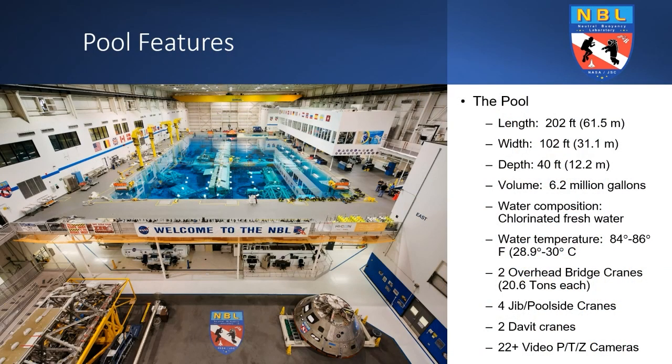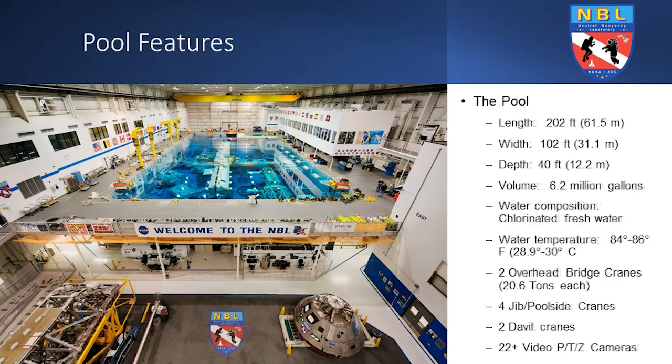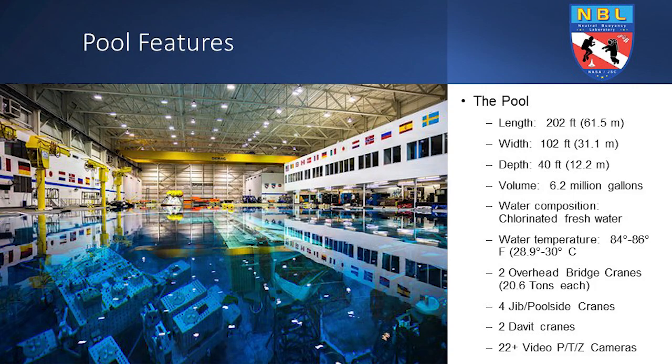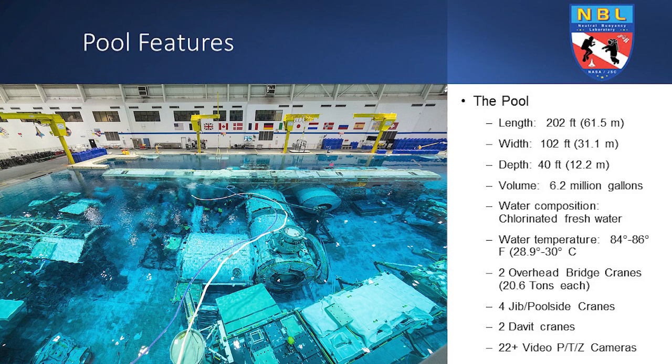When you first come into the NBL it can be a little overwhelming. To give you some dimensions: the length is 202 feet by 102 feet and it's 40 feet deep, with a volume of 6.2 million gallons of chlorinated fresh water. We keep it at a temperature of about 86 degrees, because astronauts and the dive staff that supports them stay in for prolonged periods of time. We also have two overhead bridge cranes to set hardware into the pool. You can see the mock-ups of the International Space Station in the center of the pool.